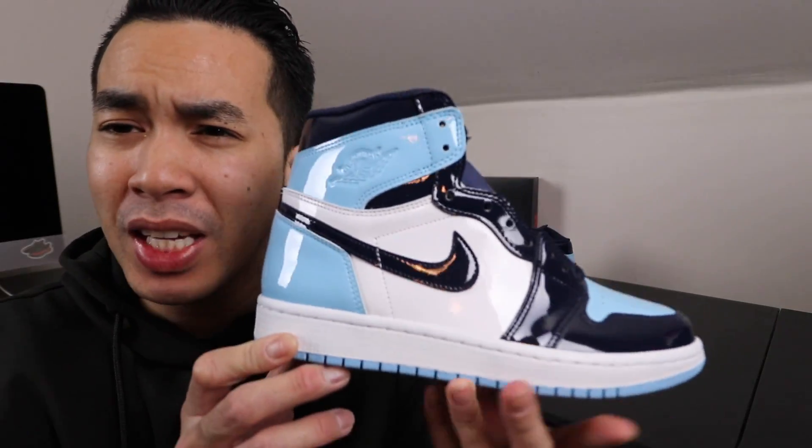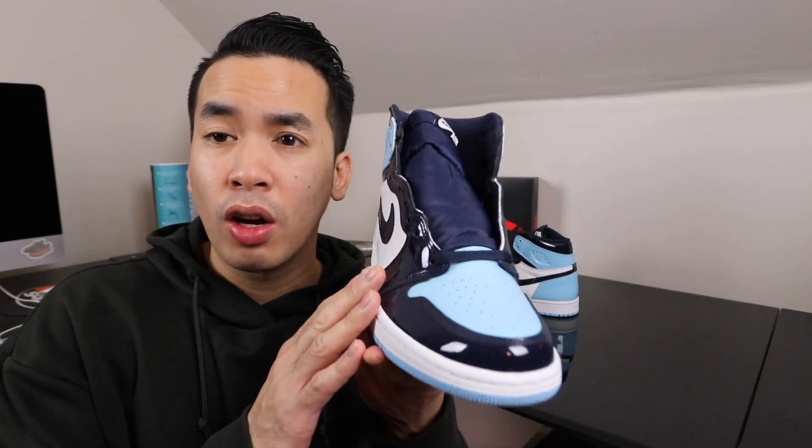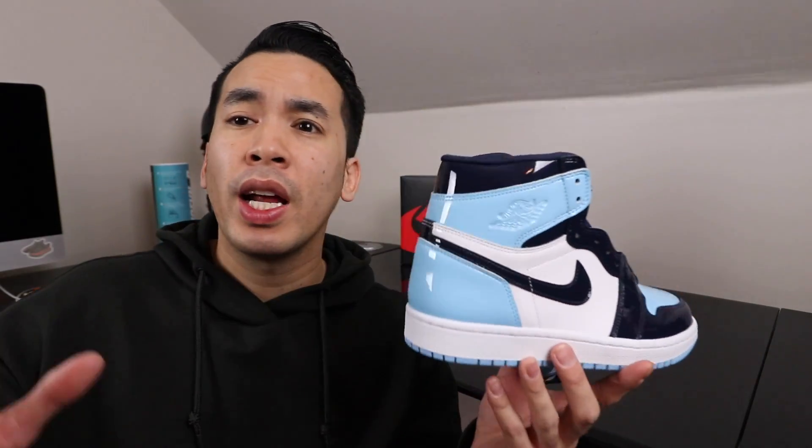Yo, what's going on YouTube? Gentlemen Chris here, coming back at y'all with another video. Today — BAM — these are the patent leather UNC ones, or blue chilled, whatever you want to call these things. First of all, this is a women's shoe, yes I know it is, but these things are so fresh, so nice — oh my goodness.